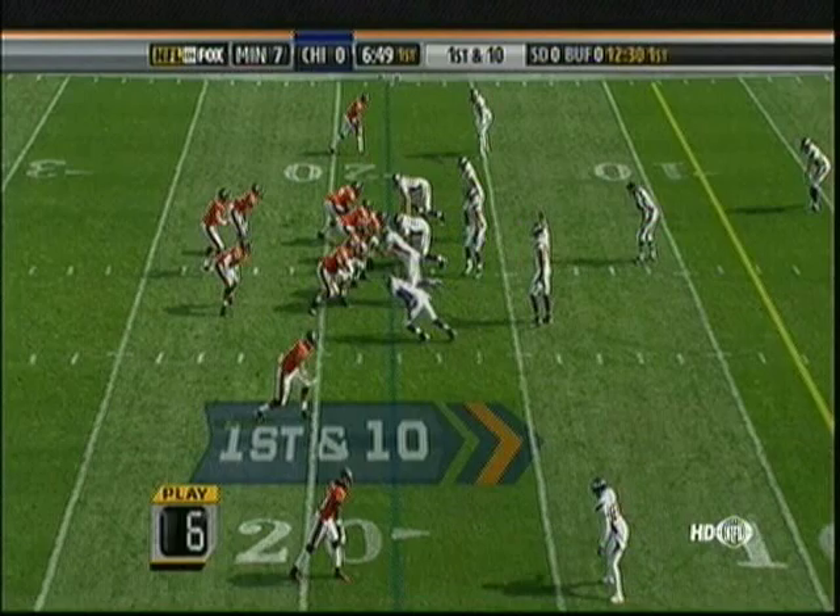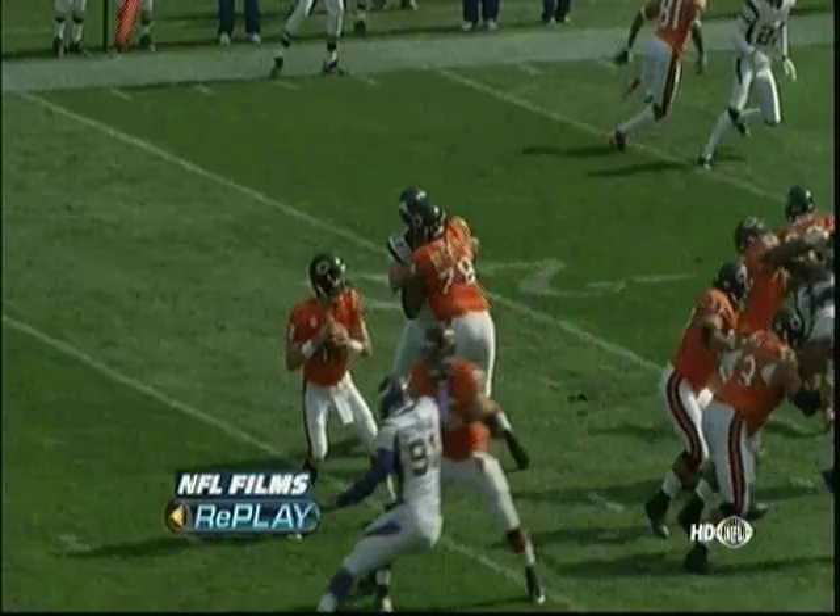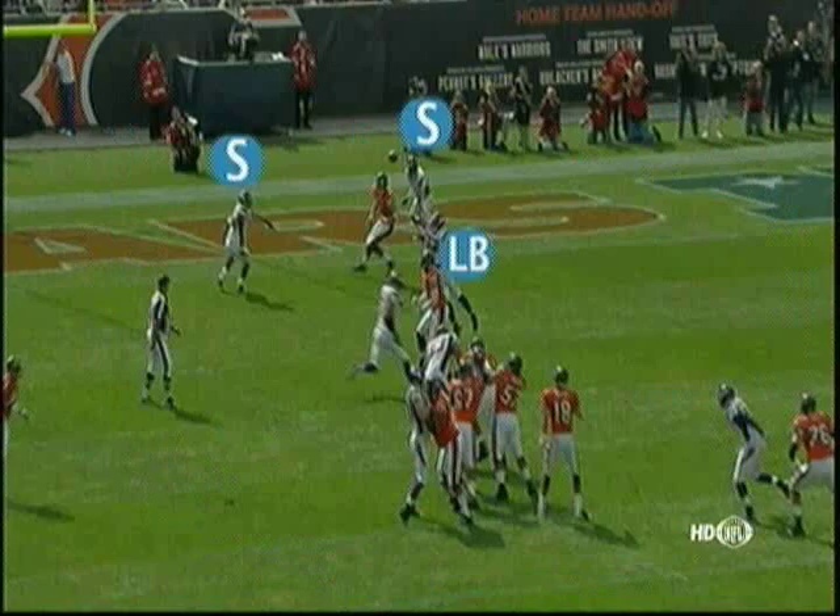Orton under pressure, throws, and completes — touchdown, Greg Olson! Fast start to get this crowd juiced up, and being down 7-0 early, they are right back in this football game. From an emotional standpoint, that football had some smoke on it. Kyle Orton looking right down the seam and throwing it in between the safeties, behind the middle linebacker to Greg Olson.